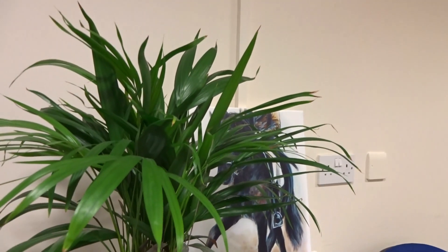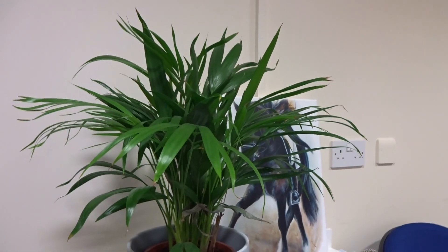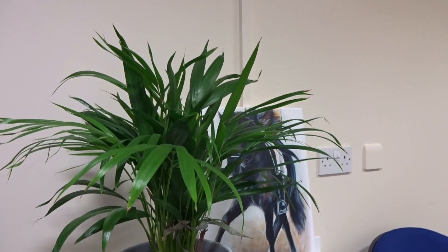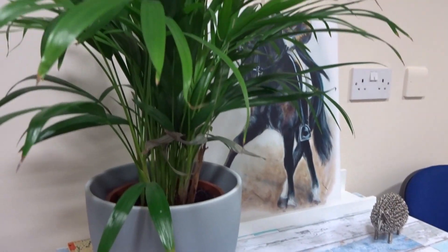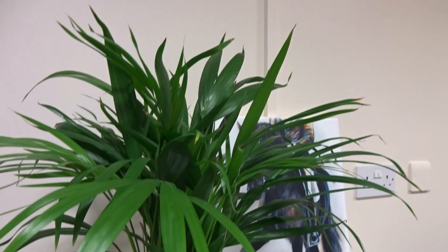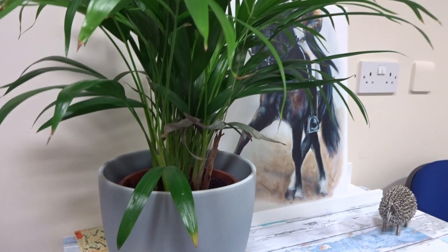Anybody who watched Vlogmas — for the first time last year I attempted to vlog every day through December, which was a bit of an adventure. I featured my plants a few times. I've only got one plant back in the office, but it's doing very well because I'm actually remembering to water it once a week, which makes all of the difference.